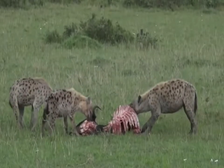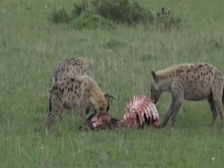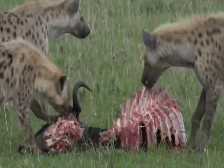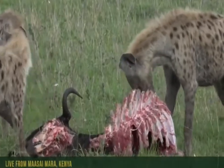We've got hyenas eating a wildebeest at the moment. I wonder who killed it. I wonder if it wasn't the musketeers that maybe made a kill last night and were chased off. But hyenas can hunt too, which is quite interesting.